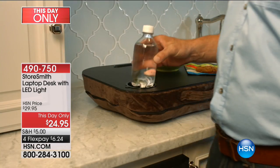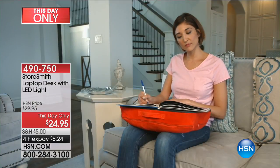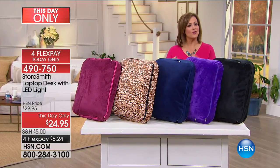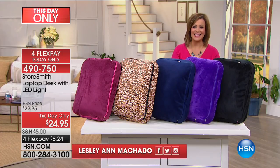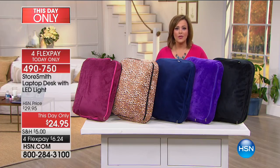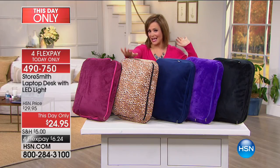This is a portable workstation, so wherever you're going — writing bills, studying, preparing for shows, crafting, or sewing — you've got a portable workstation. This is a Clever Solutions hour, my name is Leslie, welcome into HSN. This really keeps you connected to the family too, so if your family's watching TV and you don't want to be apart but still have stuff to do, you take this with you. It's super comfortable and convenient. We've got colors: black, purple, blue, cheetah, and purple.